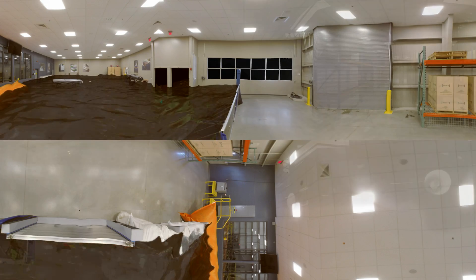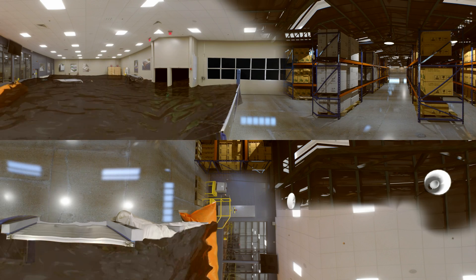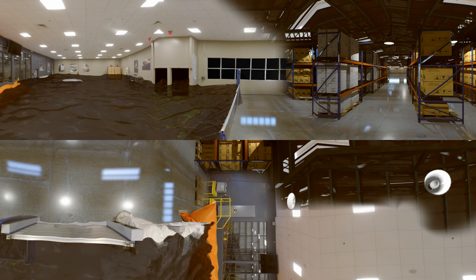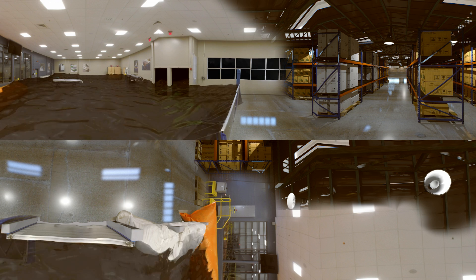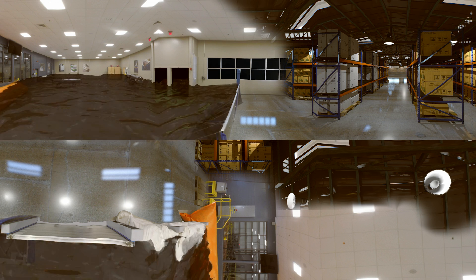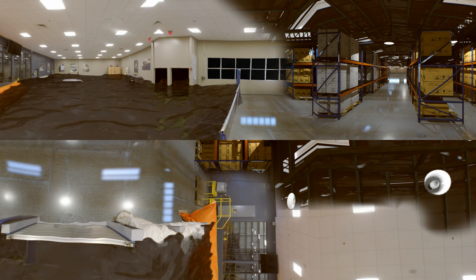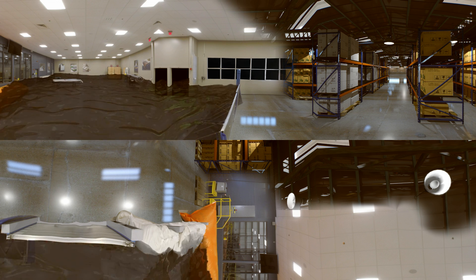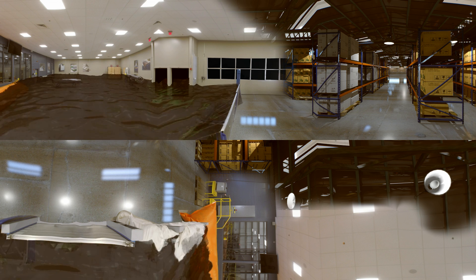Now take a look behind our barriers. Imagine this is your operations centre, distribution hub, or any facility. Inside the FM approved flood barriers, it's just minor areas that will need attention. At three feet deep, we can expect unprotected key equipment to be seriously damaged. So ask yourself, what's standing between a flood and your business resilience?